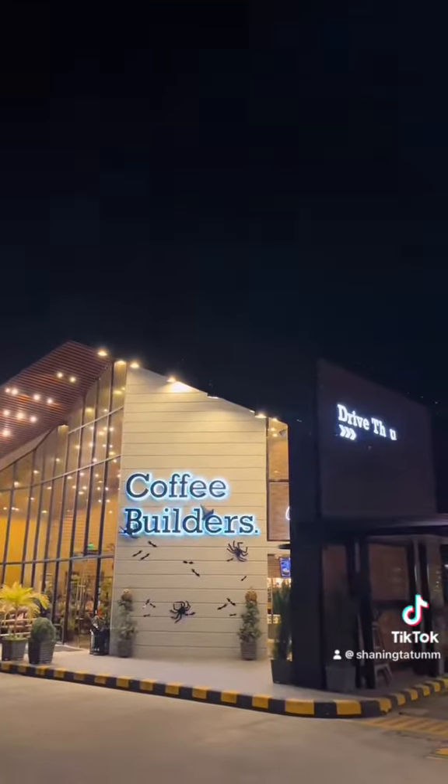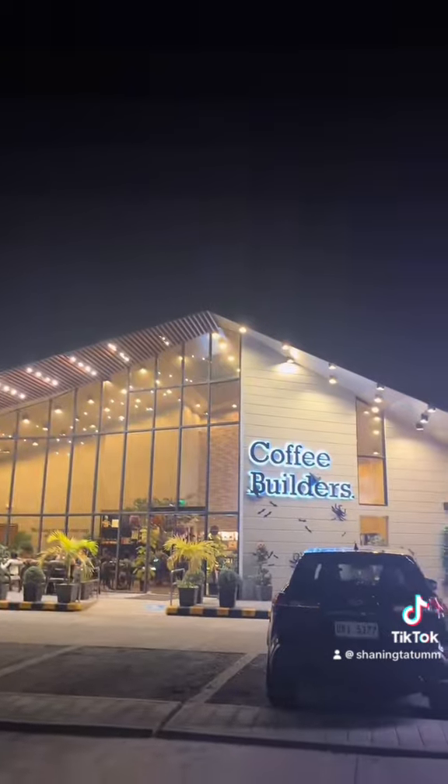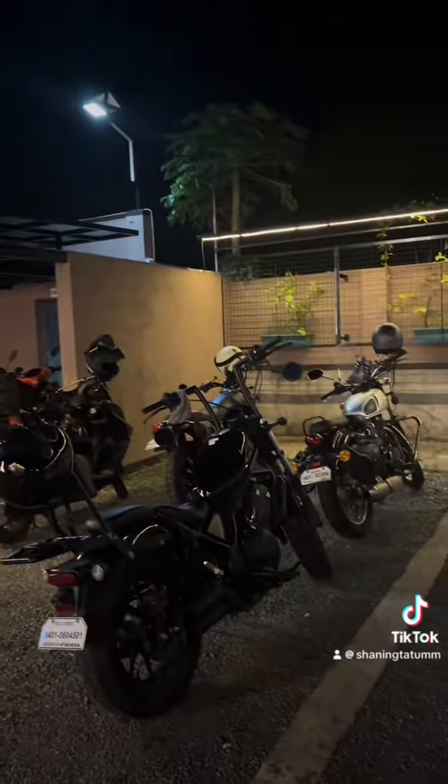It is really worth the drive. You can take the Silang exit at CALAX, or you can just drive to Dalig and head directly to GMA Drive to go here. Let's go — road trip na!